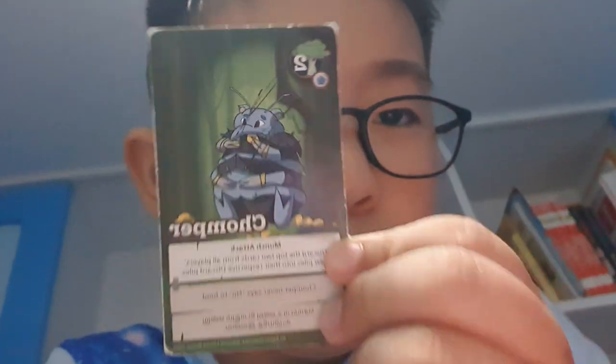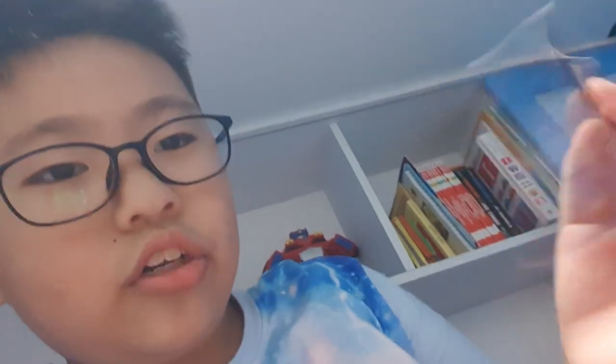Hi guys, today we are going to learn about bookmarks, and I'm going to show you one by one. This one is called Chomper. This is called To-See. Dear one. This one is called August — he's the MDP guy.